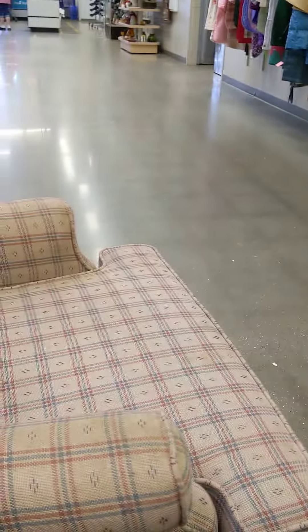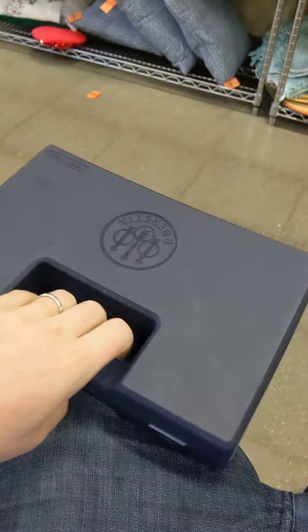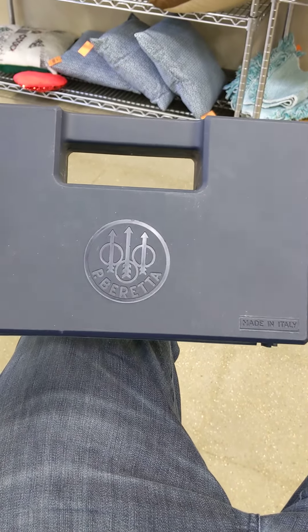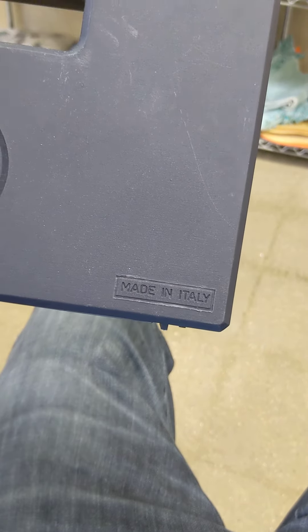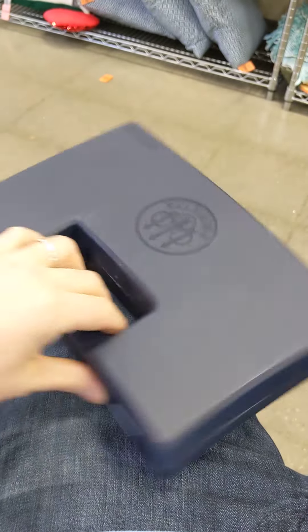I'm just sitting down on the chair here, relaxing. And I found this — it's a really rather surprising find at Goodwill. It's a handgun case for a Beretta handgun, and it's made in Italy. Pretty cool find. I did not expect to see it.